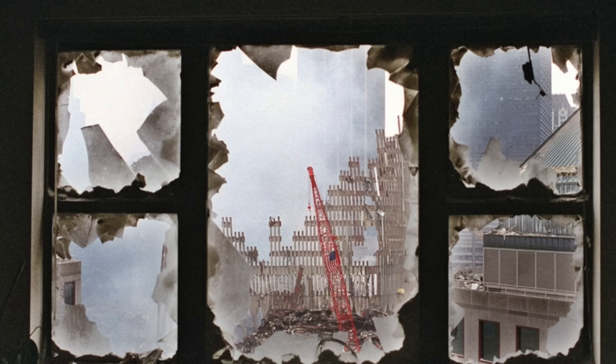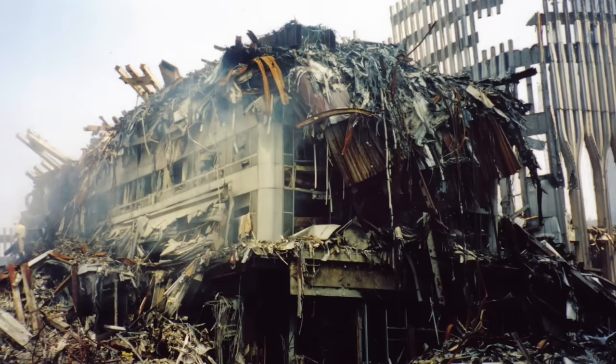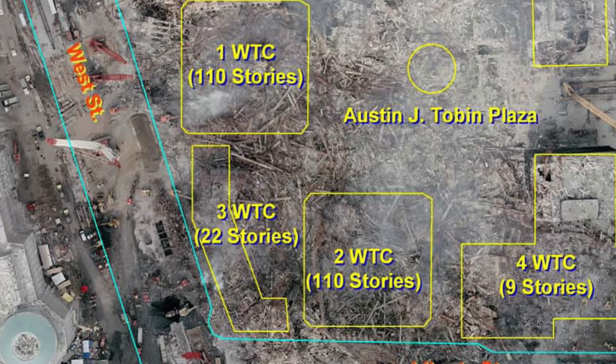The section that survived was three stories tall, and it eventually ended up getting removed. You could see some of the lobby with picture frames still hanging on the walls. Approximately 40 people died in the hotel, including two hotel employees who had stayed to aid the evacuation and a number of firefighters who had been clearing the hotel and using it as a staging ground.